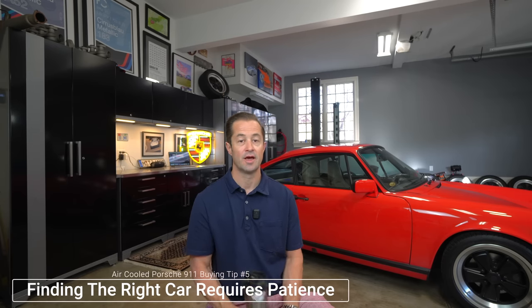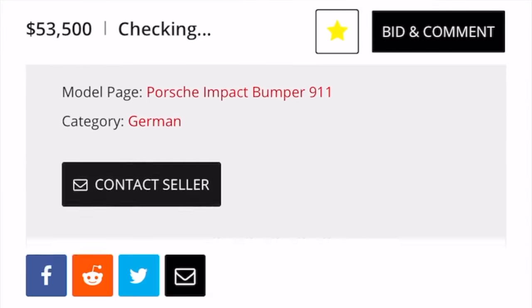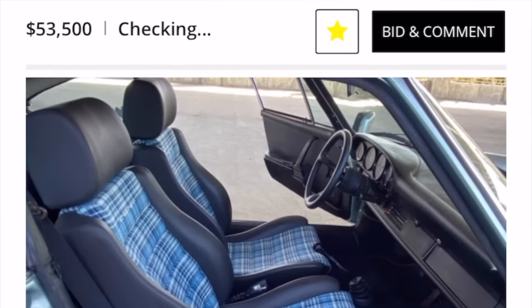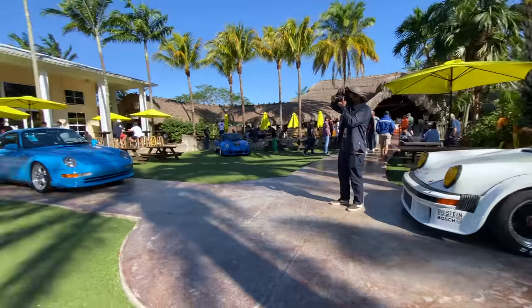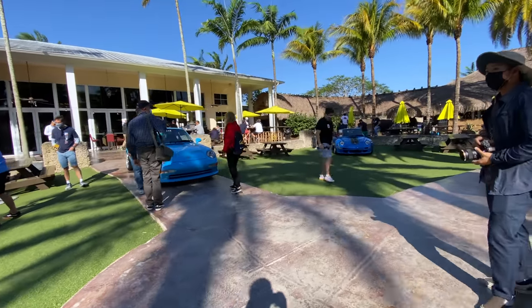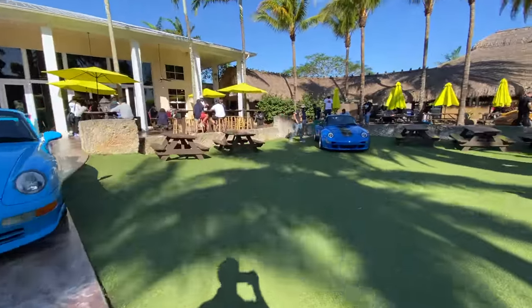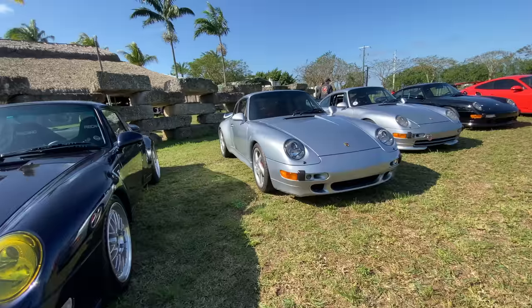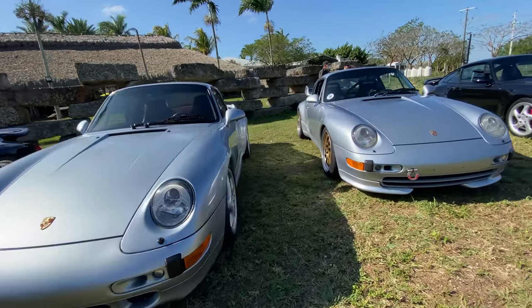Tip number five for buying your first air-cooled Porsche 911: know that you're going to have to be patient in this market. I'm going to give you full disclosure — I am not a patient guy. When I'm in the hunt for a car, sometimes I'll leap before I look. That's not helpful, especially when buying your first air-cooled Porsche 911. If you're not well-versed in these cars and don't understand the nuances and differences in the generations, it's easy to get hurt financially. Have cash sitting on the sidelines ready to pounce. Keep your eyes out for good listings on PCA, Renlist, Pelican Parts, or any number of other channels.